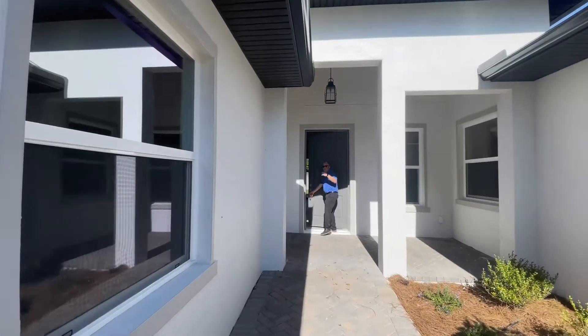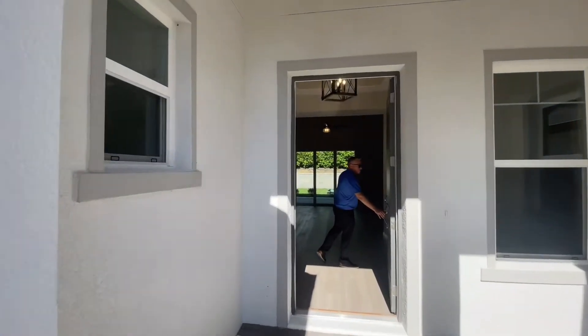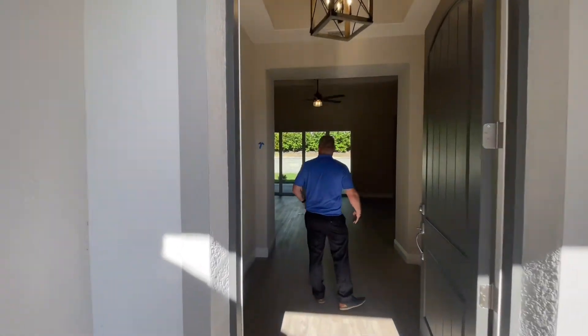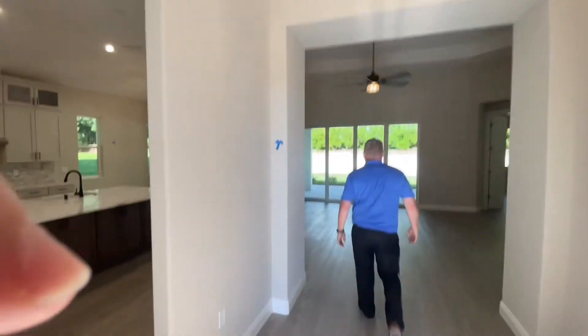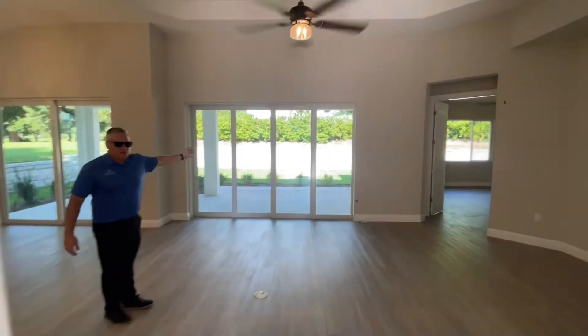Follow me inside through this beautiful covered entry here. We've got eight-foot doors throughout this entire home. We'll walk into the great room. We've got a great 12-foot ceiling. You'll notice right away we are wide open in this beautiful floor plan.